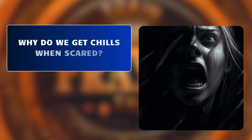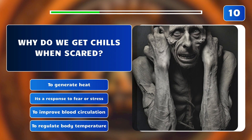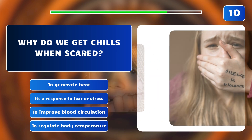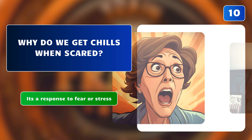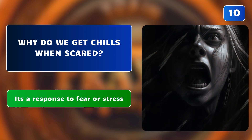Why do we get chills when scared? To generate heat? It's a response to fear or stress? To improve blood circulation? Or to regulate body temperature? The correct answer is: it's a response to fear or stress. Chills are caused by the body's release of adrenaline in response to fear or stress, preparing for fight or flight.